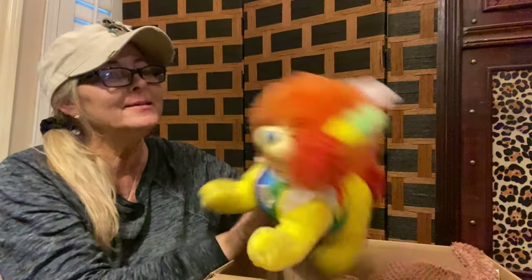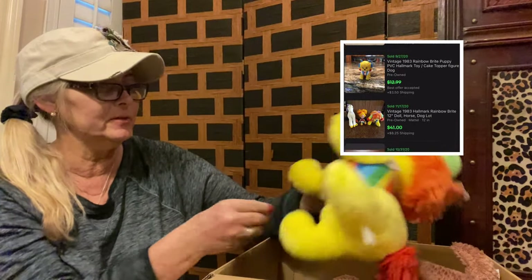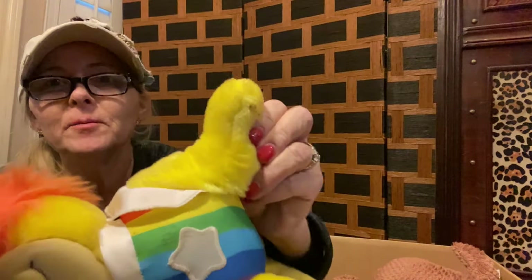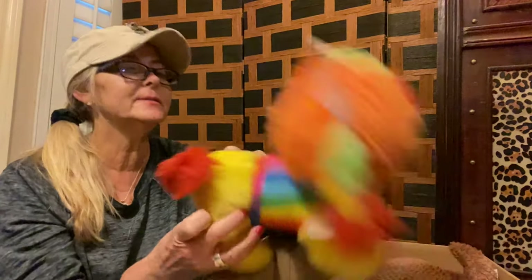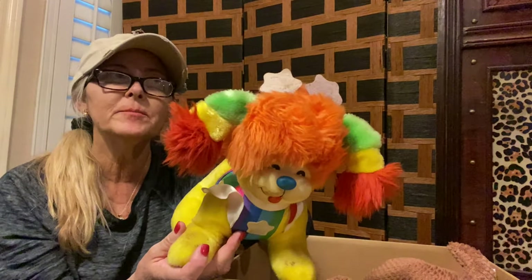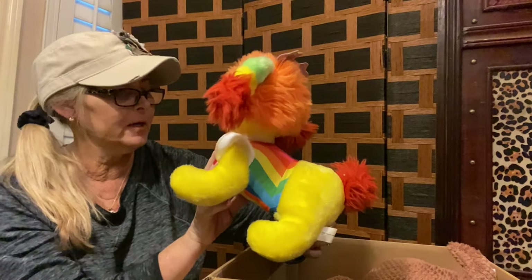Next up, I think this is like Rainbow Brite's dog, maybe. She does have some condition issues — I saw a bunch of dirt, especially right there on the front paw. The tag says 'Scoopy, 1983 Hallmark Cards.' Maybe I could just throw this in the washing machine. I know that Rainbow Brite stuff can be pretty collectible, so it's too cute. Maybe we'll look up some comps here in a minute.